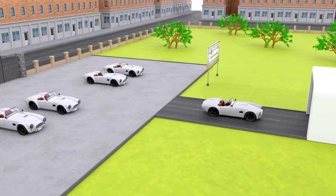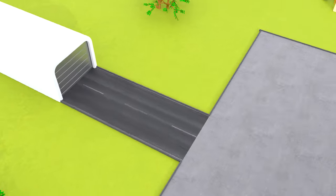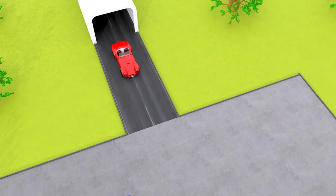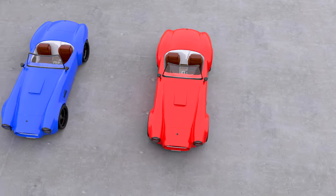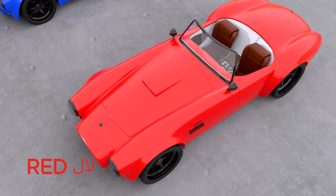See, here comes the second car. And look, what is the colour of this car? It is red, a red car.